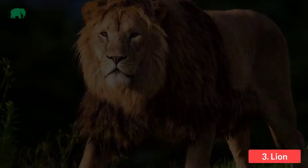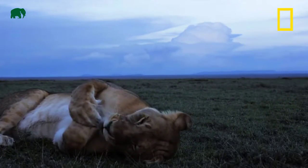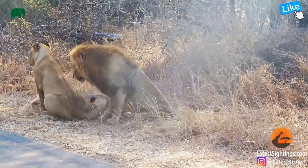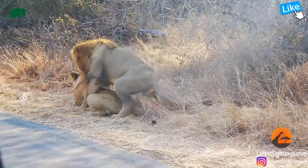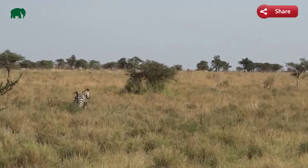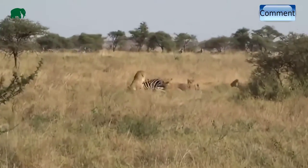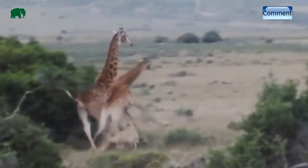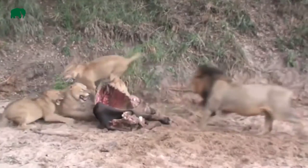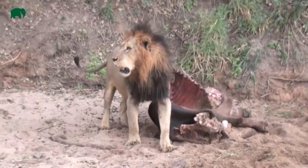Number 3: Lion. Lions usually inhabit savannah and grasslands and will sometimes be found in forests. A group of lions is called a pride, which consists of females, lion cubs, and a few male lions. The female lions usually do the hunting in groups; males will rarely ever hunt. The lion is known as a vulnerable species with a population decline of 30 to 50 percent. A male is recognized by its mane. The lion is the second largest feline in the entire world. The color of their coat is usually a light yellow. Lion cubs are born with spots on their body but they disappear as they mature. The diet of a lion includes wildebeest, impalas, zebras, and buffalo.